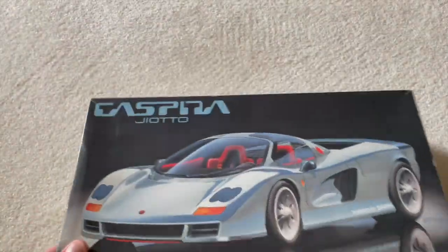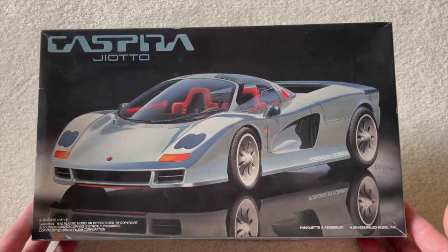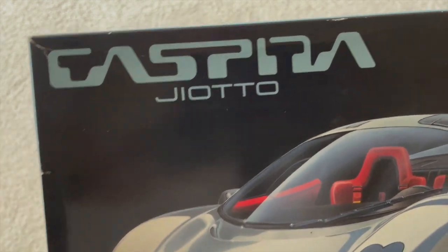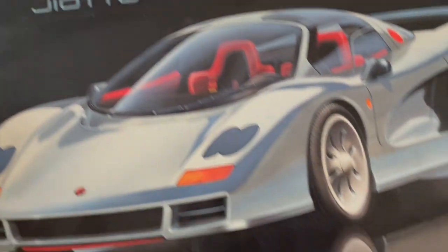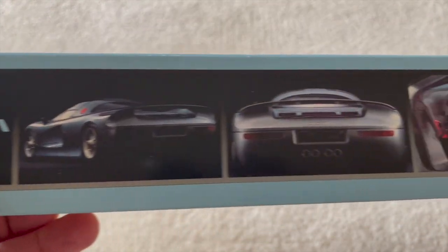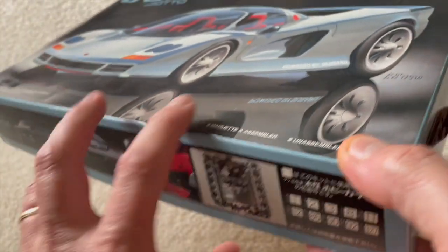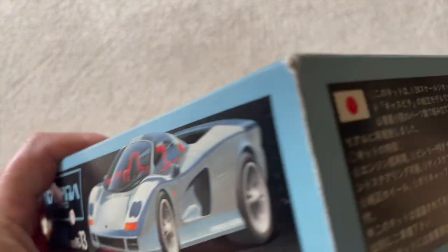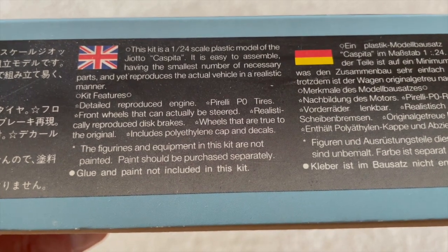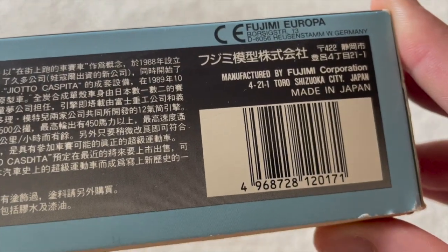So let's have a look at the Giotto Caspita kit. The box art is quite attractive — a nice illustration of the car and some very cool Star Trek-like font for 'Caspita.' It's powered by a Subaru, we've established that. It's 1/24th scale, by Fujimi. The box says it is intended to reproduce the actual vehicle in a realistic manner, and there's no date on it.